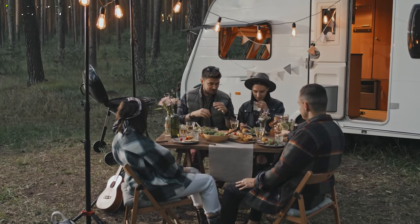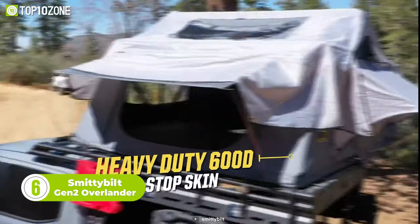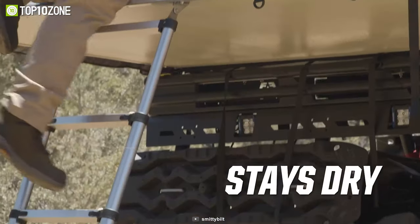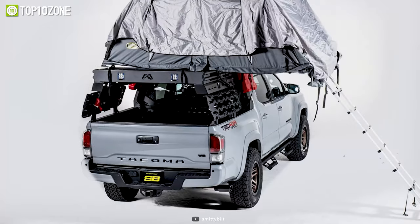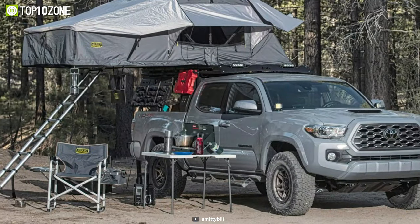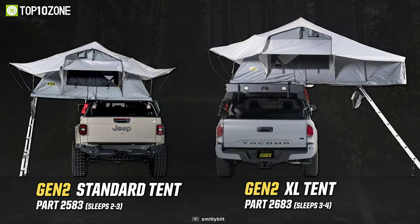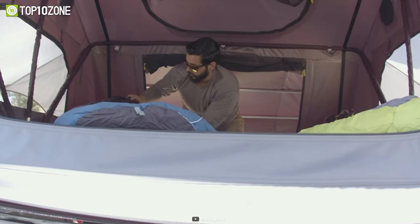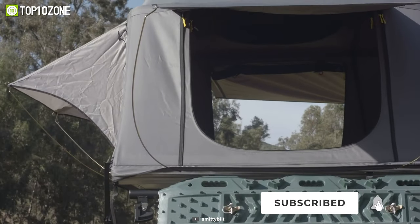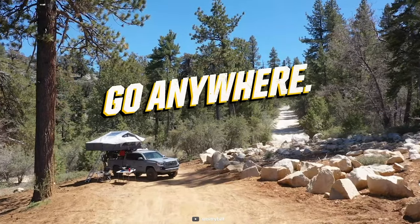Ready to take your camping game to the next level? Look no further than the Smittybilt Gen 2 Overlander, a rooftop tent designed for the ultimate traveling adventurer who wants ease, comfort, and durability all in one. With its quick and easy setup, you'll have secure and spacious above-ground sleeping quarters in just minutes. One of the best features is its self-contained design — all bedding and accessories are stored inside the tent during your trip, freeing up critical storage space and allowing for quick tear-down and packing. Available in standard and XL sizes, the Gen 2 Overlander can accommodate groups of up to three or four campers.